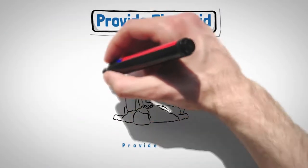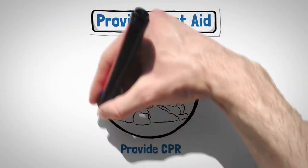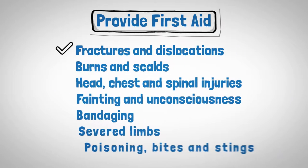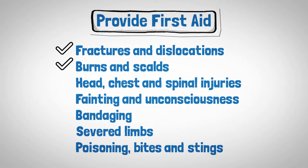Our Provide First Aid course includes Provide CPR and also teaches valuable skills on how to manage fractures and dislocations, burns and scalds, head, chest and spinal injuries.